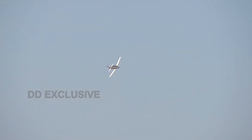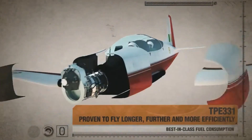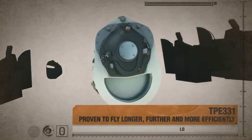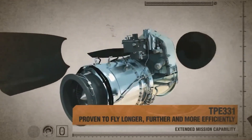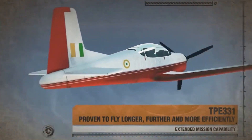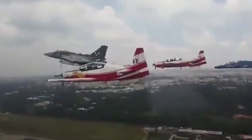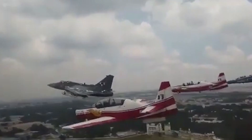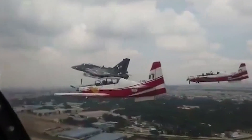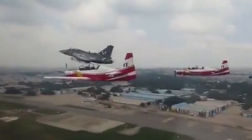The HTT-40 stands as a symbol of self-reliance and technological prowess. Its locally built engine, developed in collaboration with the Honeywell TPE-331 turboprop, delivers an astounding 1,100 horsepower. This powerhouse allows the aircraft to soar with ease, boasting a maximum speed of 450 km/h and an impressive range of 1,000 km, all while maintaining exceptional fuel efficiency. With a stall speed of 135 km/h, the HTT-40 effortlessly combines agility with stability, creating an unparalleled training experience for aspiring aviators.